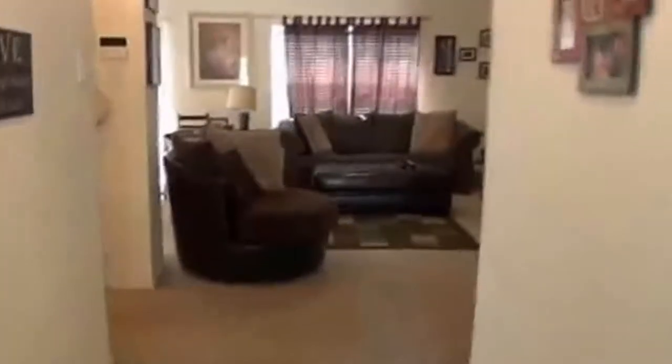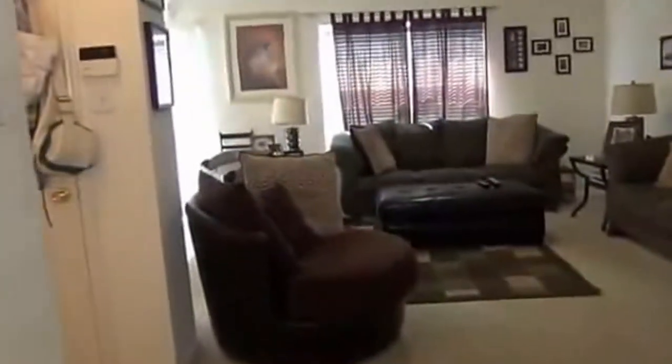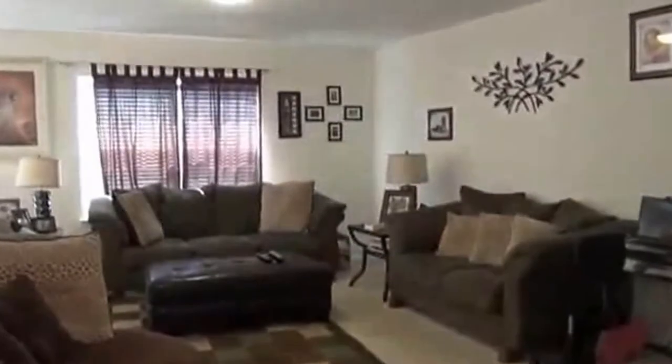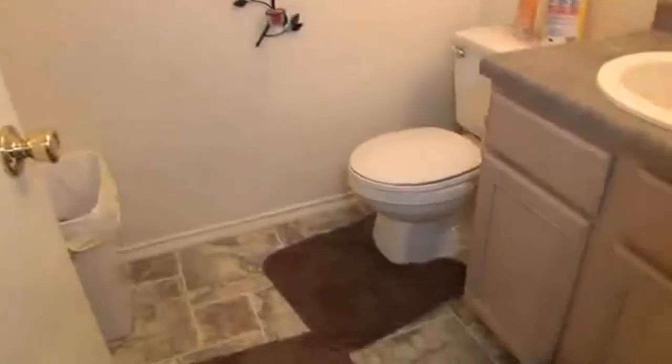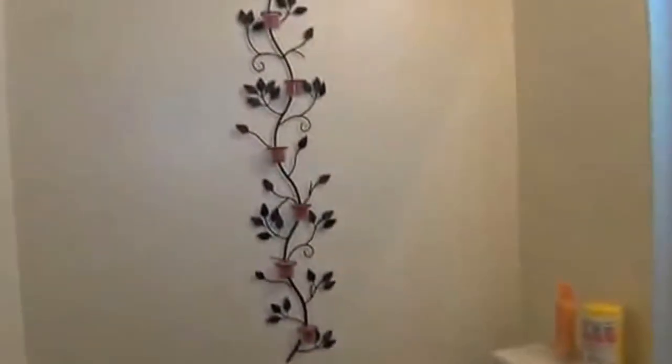Here at the entry we have the living room with neutral colors. Off to the left here we have the hall closet, the coat closet, and a half bath. Also right here is the two car garage we just mentioned. The half bath has a commode and a sink, with neutral colors throughout the house.